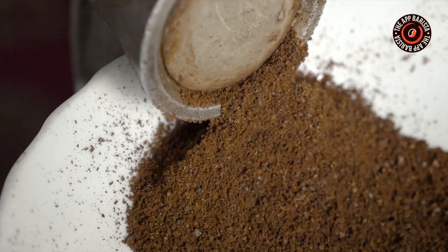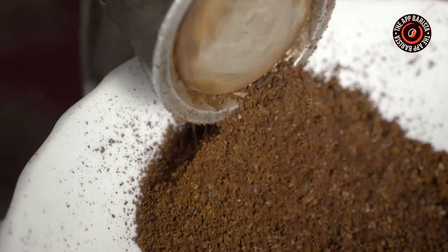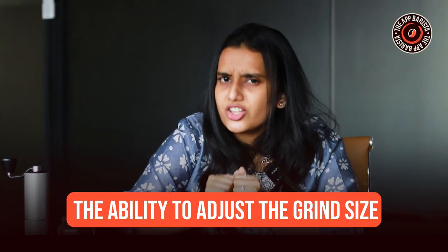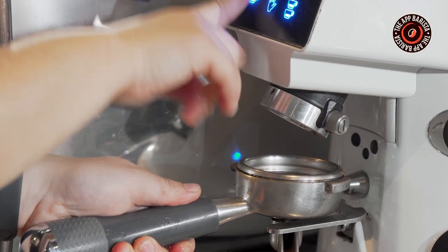Let's discuss the key things that you should keep in mind before choosing a coffee grinder. The first rule of thumb should be to look for consistency. Uniformly sized coffee grounds are crucial for making a great tasting cup of coffee. Next, think about the ability to adjust the grind size. Different brewing methods require different types of grind sizes, so look for a grinder that offers a range of grind size settings to accommodate your preferred brewing method.